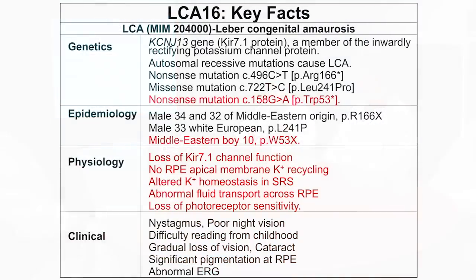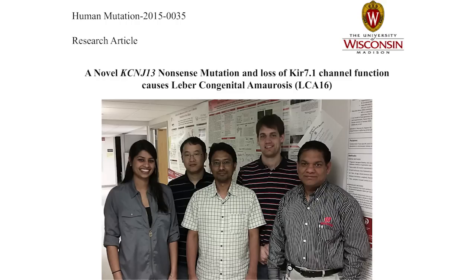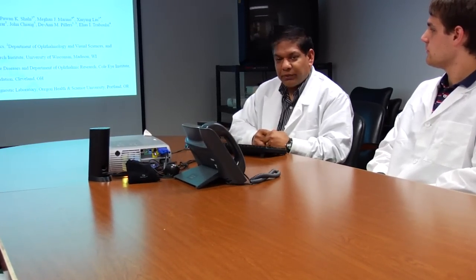With all this data, what we found is that this is not only a novel mutation, but for the first time we demonstrated the cause of the disease using a molecular model worked out in laboratory conditions and using a laboratory mouse model. We showed how the disease phenotype can be reproduced in mouse after inhibiting the function of the KIR 7.1 channel. To know more, find the detailed study report in Human Mutation: 'A Novel KCNJ-13 Nonsense Mutation and Loss of KIR 7.1 Channel Function Causing Leber's Congenital Amaurosis.' Thank you.